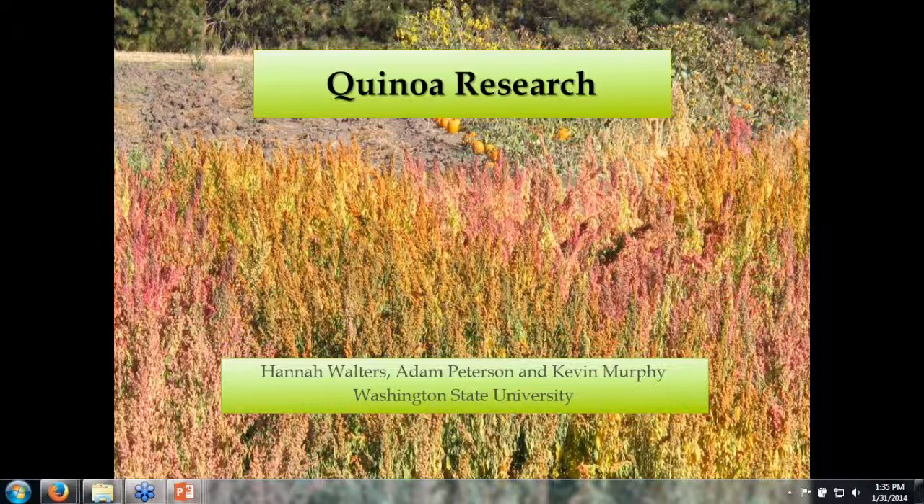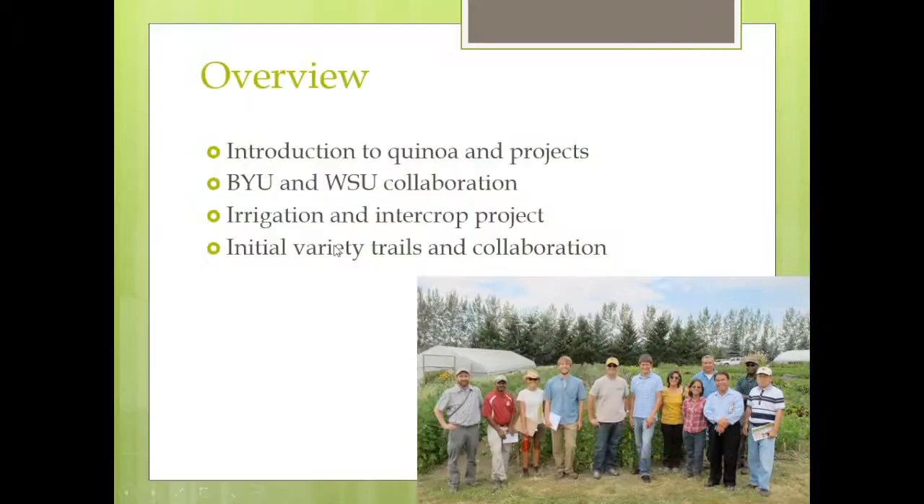For an overview today, I'll give an introduction to quinoa and the current projects that we are doing, specifically the projects that I'm working on: one being a collaboration with Brigham Young University and Washington State University, an intercropping irrigation project, and then our first year variety trials that we have across the Pacific Northwest.